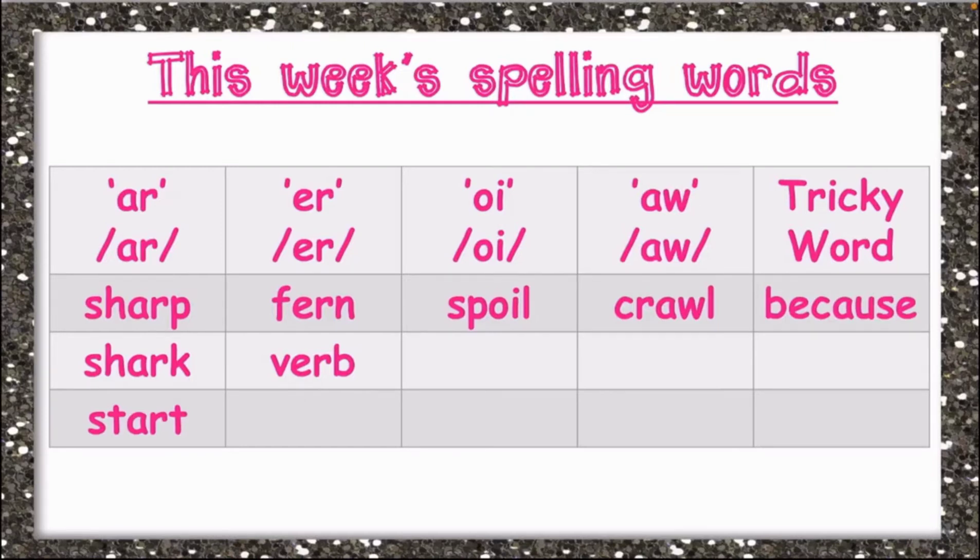We have start. Start is spelled S-T-A-R-T, start.